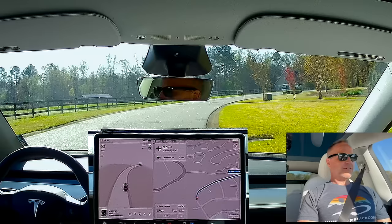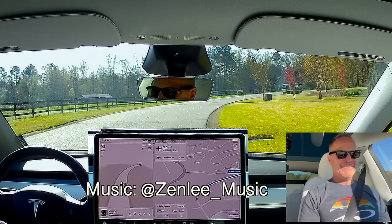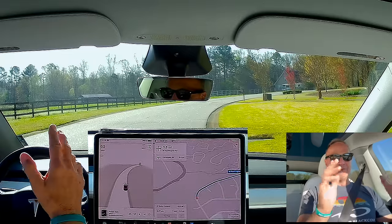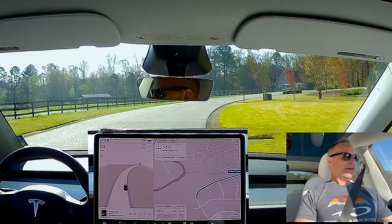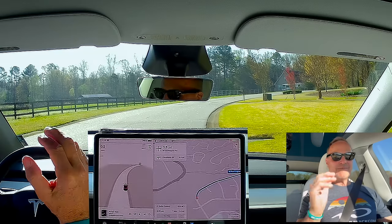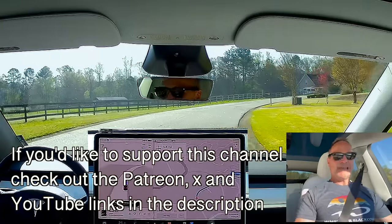Hey y'all, it's Dr. Knowit All coming to you on a lovely Saturday morning. I have Full Self-Driving 12.3.2.1 — or 12321, that's the easy way to remember it. We are going to try a Full Self-Driving test. I'm going to start by going to the Dollar General so I have to do that left-hand turn. I'm at the beautiful horse farm near my house and we will start the drive. I have a ton of stuff to talk about — there's a lot of news. Let's engage Full Self-Driving and see what happens.